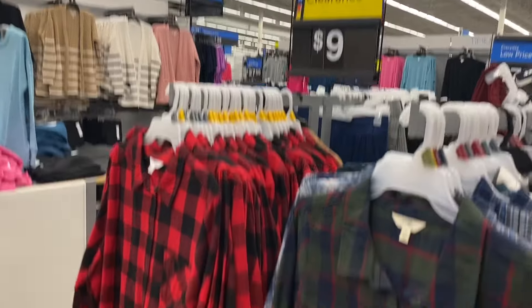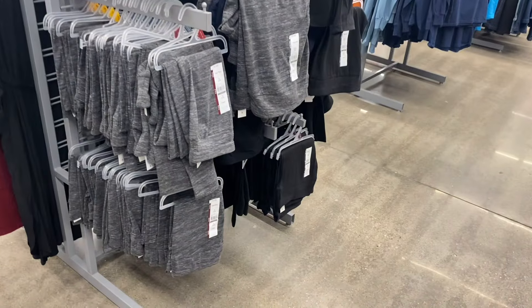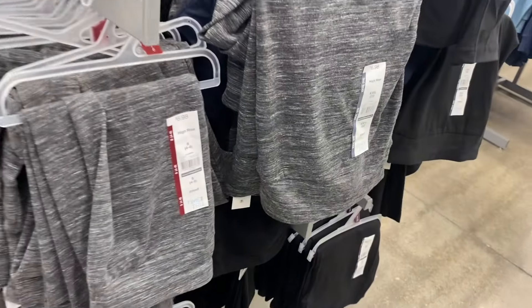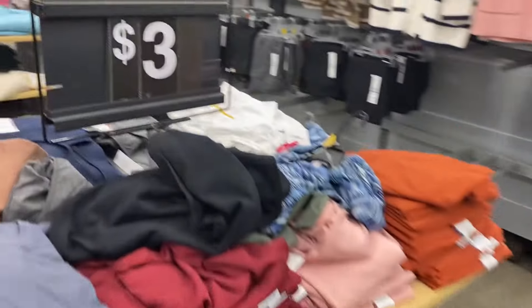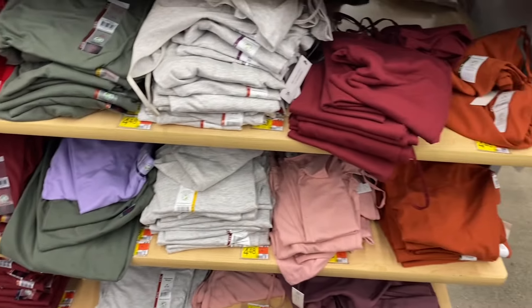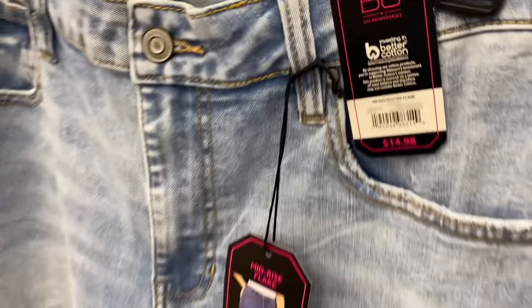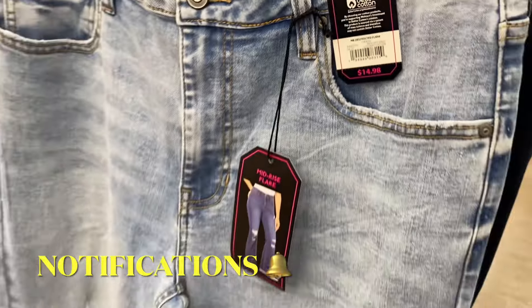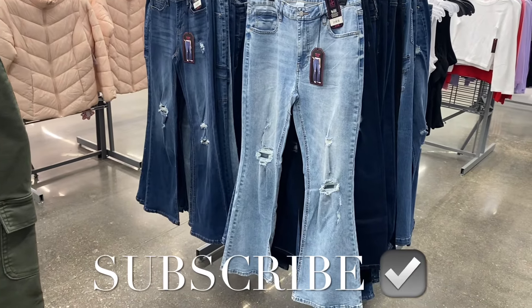They also have Time and True, Terra and Sky flannels — they were $19 and are now only nine dollars. They also have all these Time and True leggings on clearance for five dollars. I've shown these for this price a long time — I've actually seen them at a different location for two dollars. Some of these Time and True and No Boundaries tank tops are a dollar. They also have No Boundaries jeans on clearance for $11, a little bit cheaper from $15. I had so much fun showing you everything — if you like my channel, go ahead and like, subscribe, and comment. Thank you for watching and I'll see you in the next video!